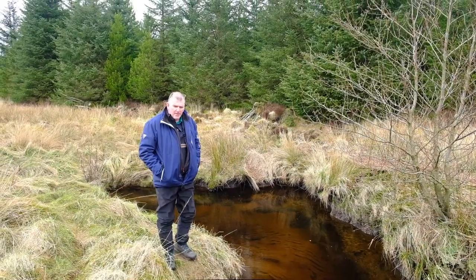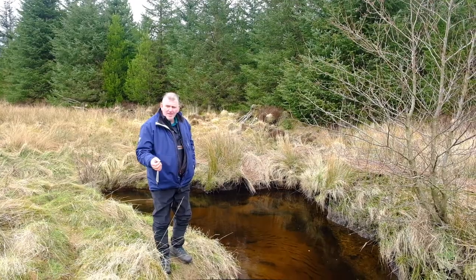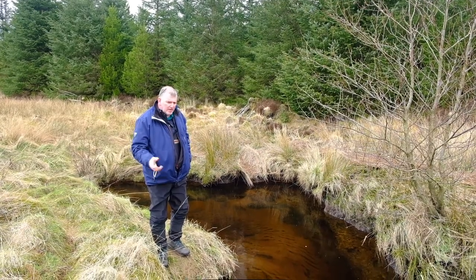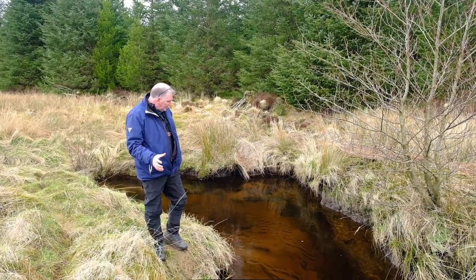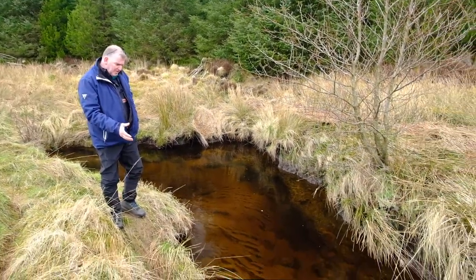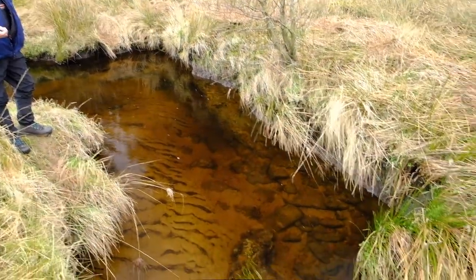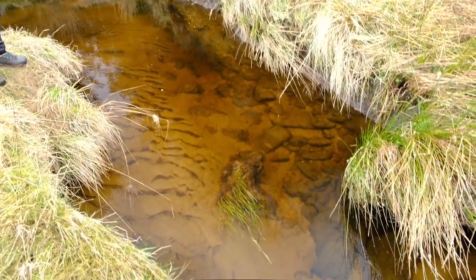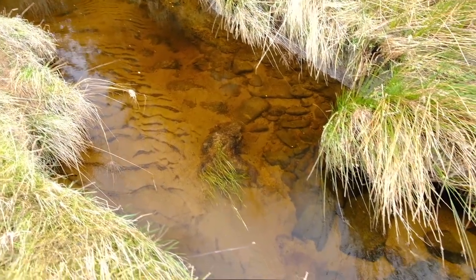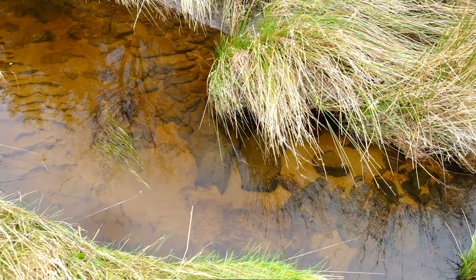Here we're at the burn that we're concerned about — the very reason we've got a wee micro incubator or hatchery running. You can see, if you look into the bed of the burn, there's a huge amount of granite sand deposited on the bed. It's typical of this area, but there's an increased amount of sediment moving in this burn, and we think that's due to forestry operations.